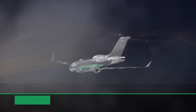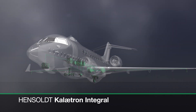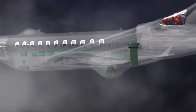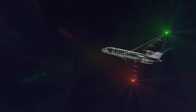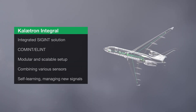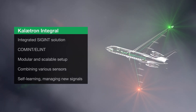Hensolt's Calatron Integral is a signals intelligence suite that detects, identifies, locates and tracks communication and radar signals to provide full situational awareness of the electromagnetic spectrum. Our strategic SIG-IN solution is optimized for mission aircraft that operate from distance in high altitude, whereas our tactical SIG-IN solution can be fitted to smaller aircraft and drones.